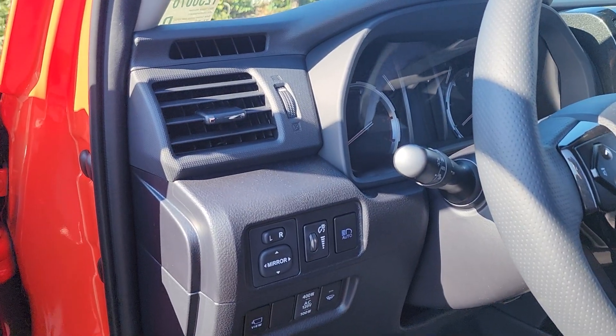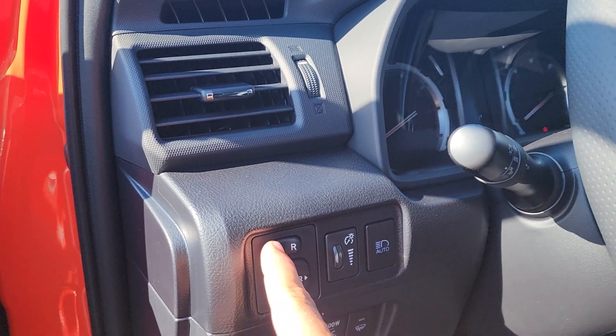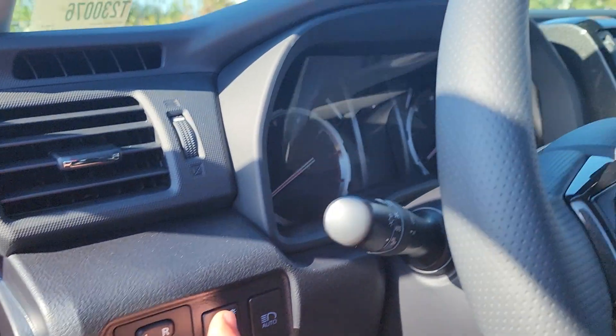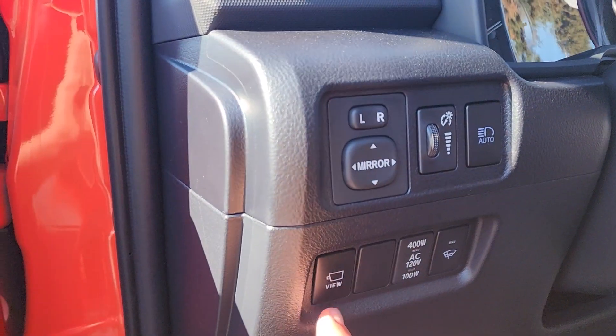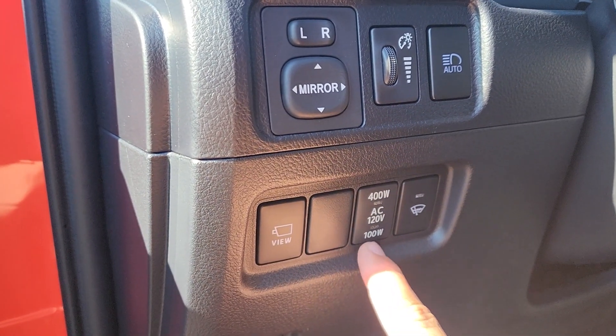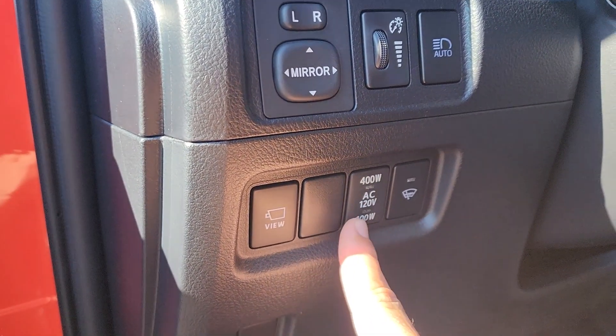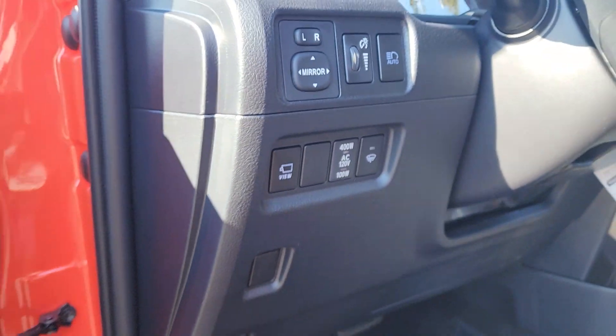On the left side of the steering wheel we have our mirror controls for the left and right side of the mirrors, a brightness control for the center gauge display, automatic high beams, a camera view button that activates the 360-degree camera, an on/off switch for that AC 120-volt power outlet in the back, and a de-icer function for the windshield.